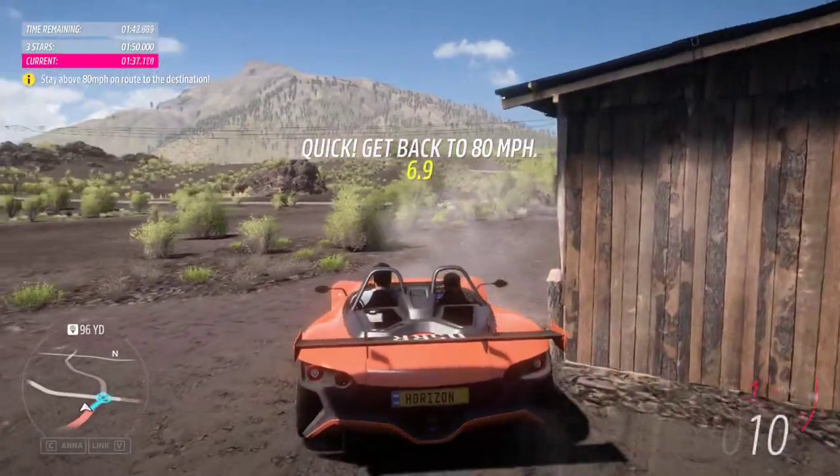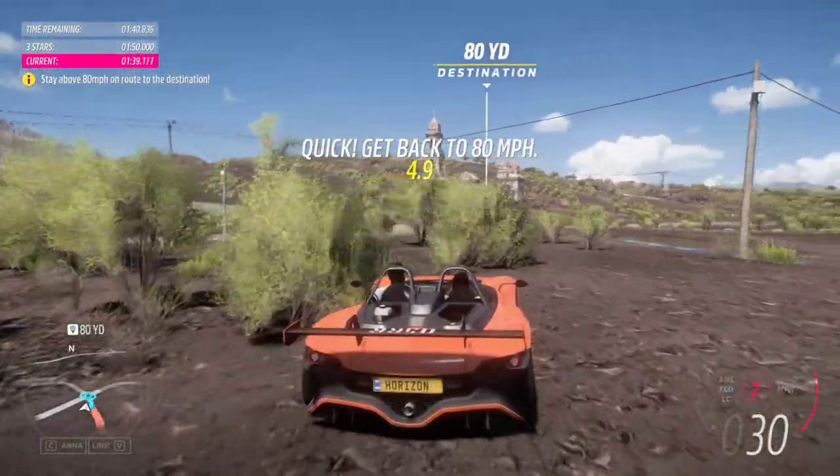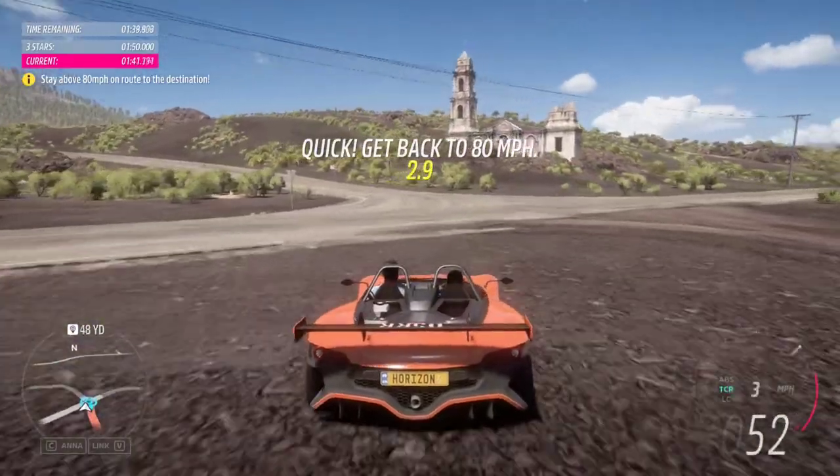What does the RR stand for? Roll and racing! The car was designed for an enhanced track experience.